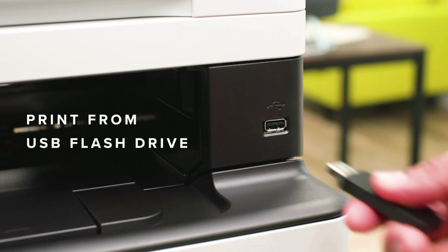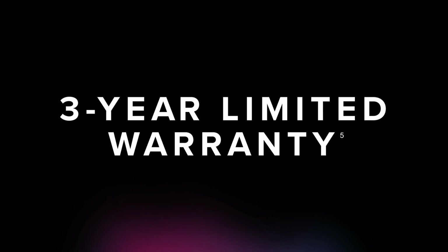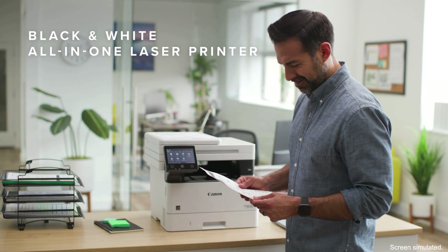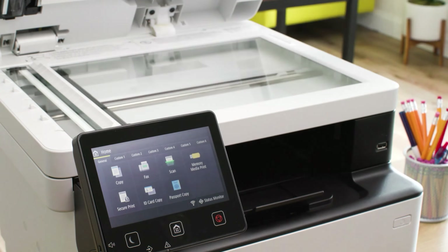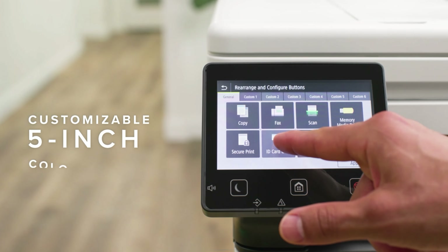The printer includes a standard toner cartridge that should last for about 3,100 pages. A standard replacement costs about $100, while Canon's high-yield cartridge — good for nearly 10,000 pages — costs around $225. To put that in some perspective, a typical inkjet might be good for only a couple hundred pages before you need new ink cartridges.